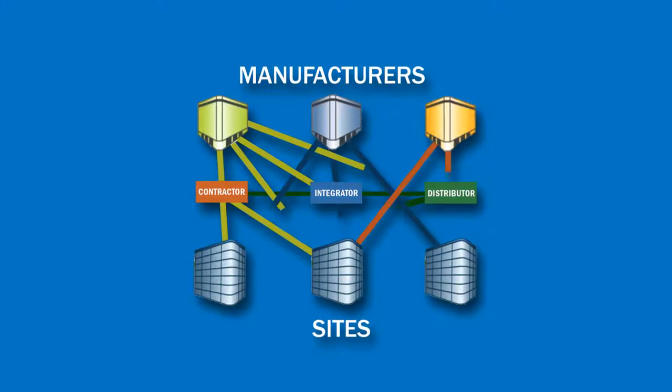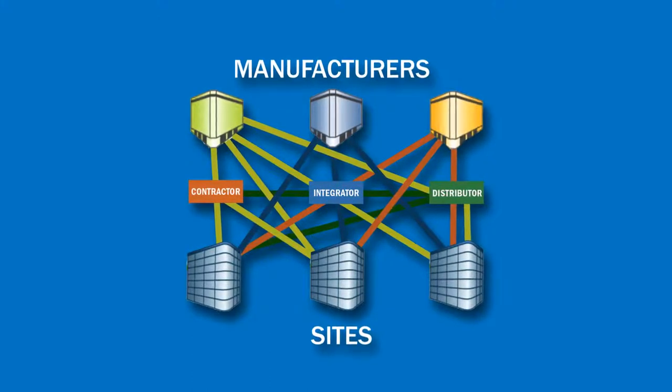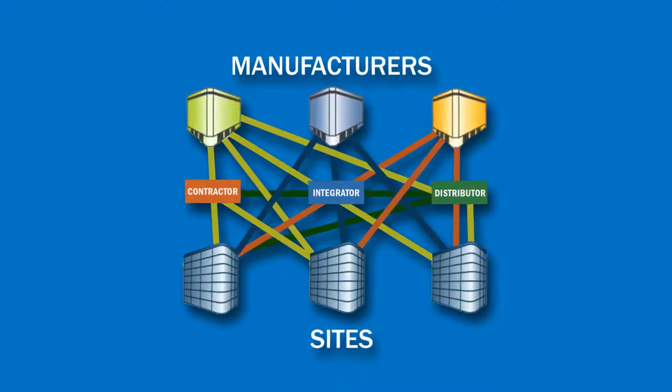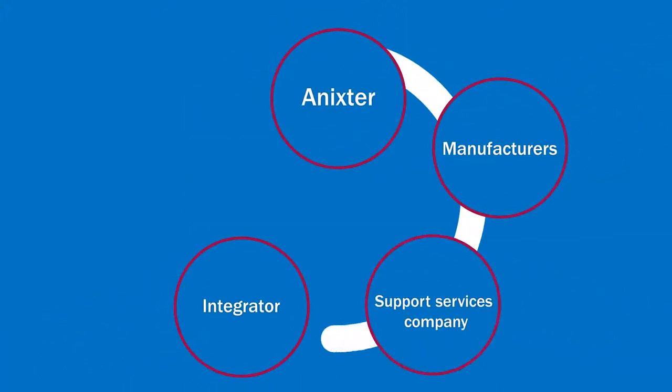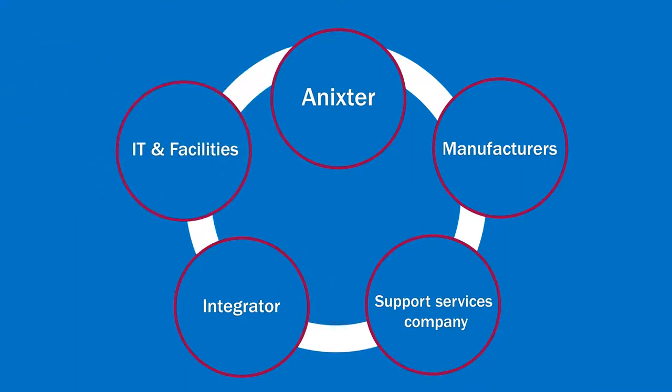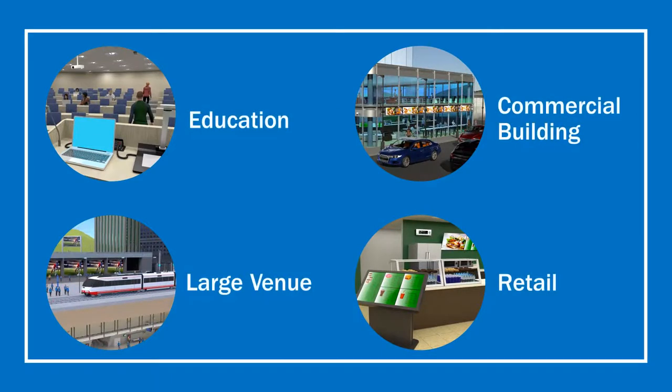As AV solutions increase and become more complex through scale, deployment geographies, or design, we help bring a collaborative approach between IT, facilities, leading manufacturers, and trusted integrators to create consistent AV solutions to meet users' experience demands and IT needs.